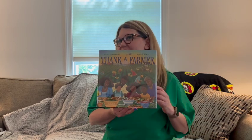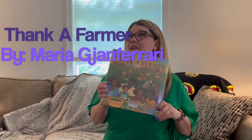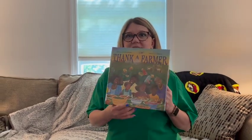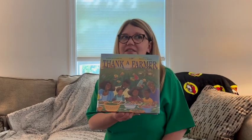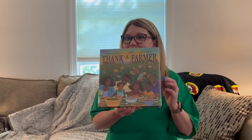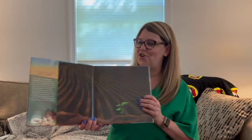Hi, everybody. Happy Tuesday. I am back with another brand new book to share with you. And this book is Thank a Farmer. This is a great summer book because this is such a great time to get fruits and veggies and all different kinds of things that are local and fresh. So are you ready to find out what this book is all about? Let's get started.